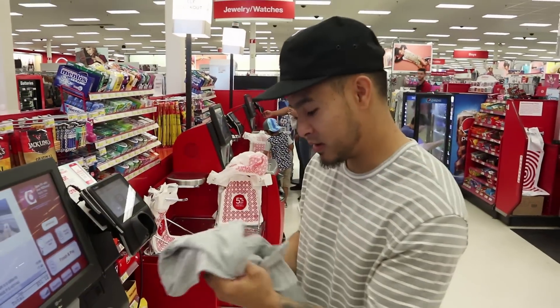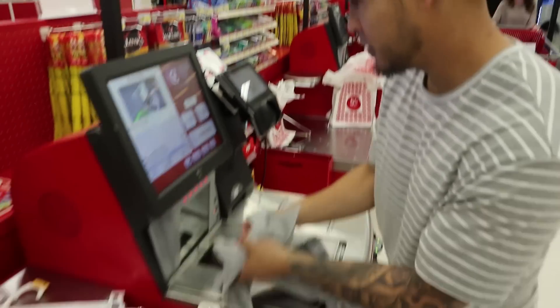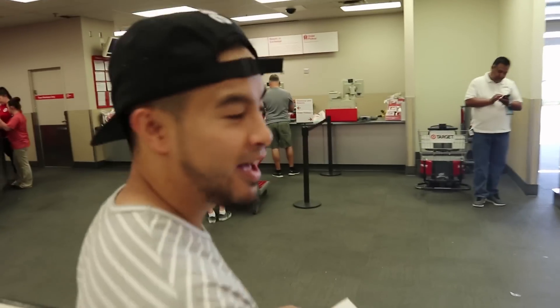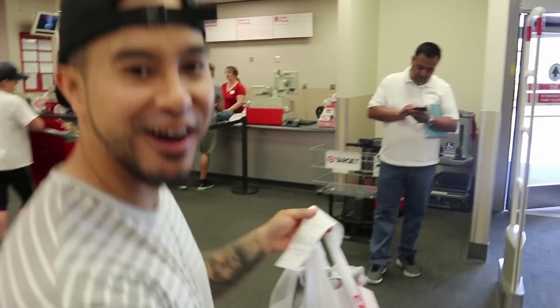Alright guys, here's a moment of truth. Two outfits under $75 — $61.02. We made it! I think this might be the first outfit challenge where I've actually made it under our budget.